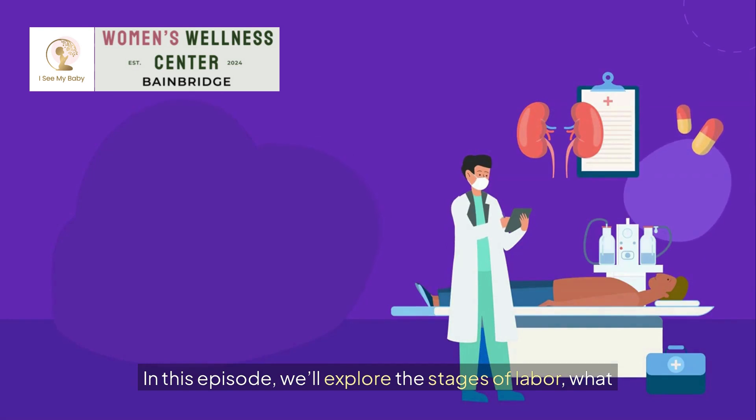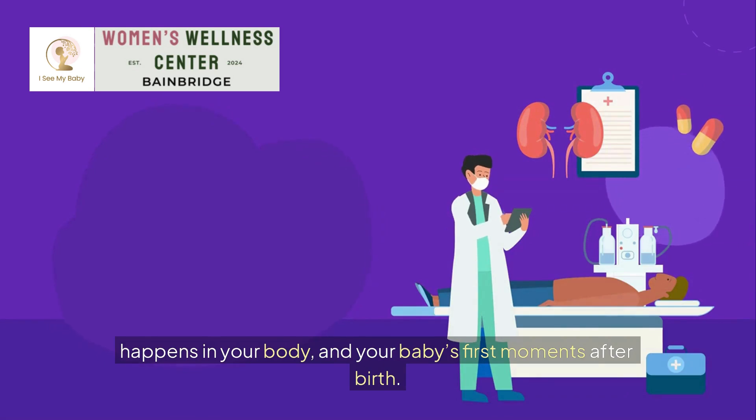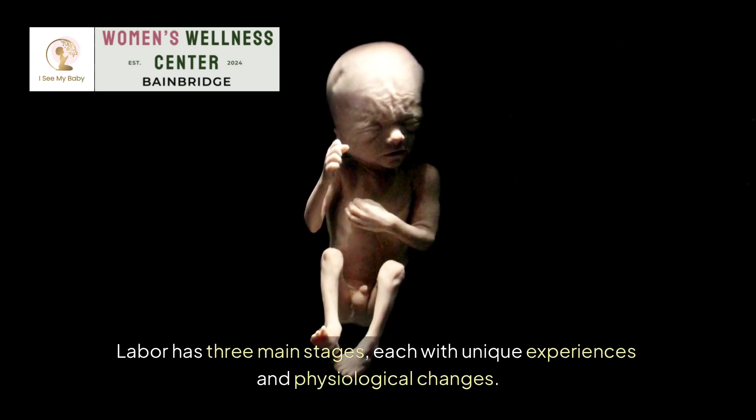In this episode, we'll explore the stages of labor, what happens in your body, and your baby's first moments after birth. Labor has three main stages, each with unique experiences and physiological changes.